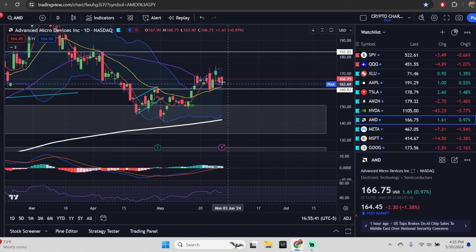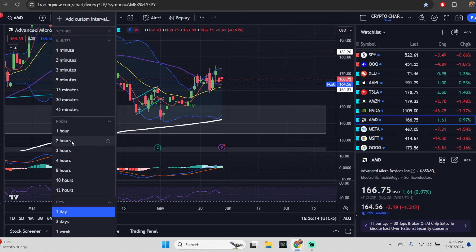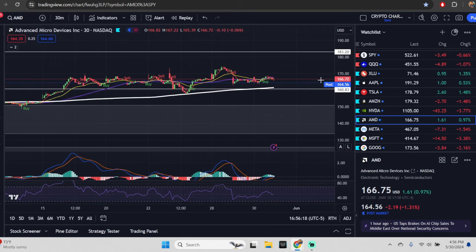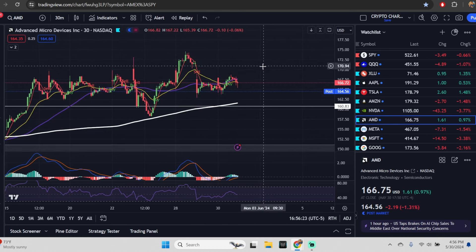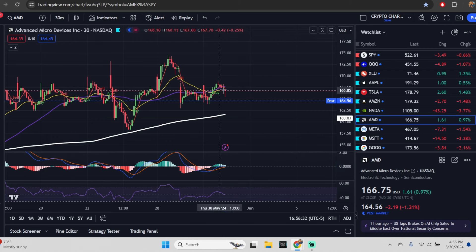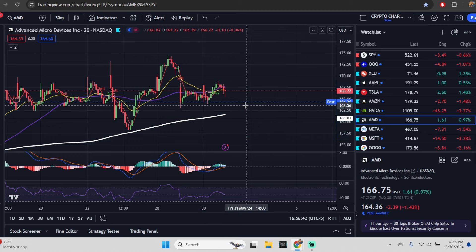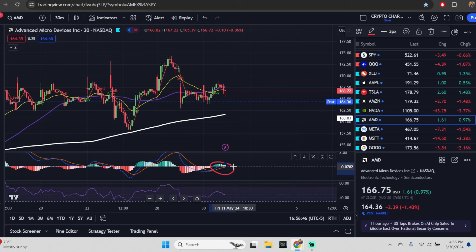For AMD: if this starts to roll over on the daily then yeah we might have something bad, but you haven't lost the 50, the 20, you're above the five — you haven't lost any moving averages here. If you're paying attention to XLU you'd kind of laugh at this. The probability that this is a trap is very high. If AMD rolls over into negative territory you would test the low, maybe make a new one, unless you hold up at this zone. On the 30-minute it rolled up and never rolled over by end of day — this looks like a flag.